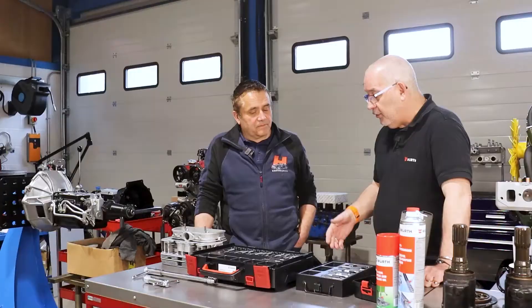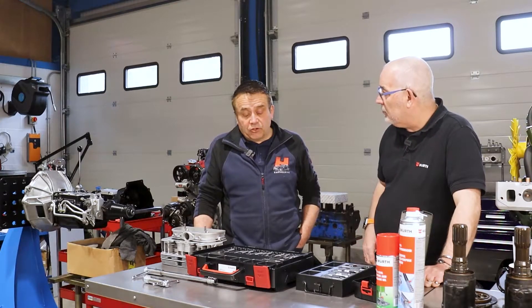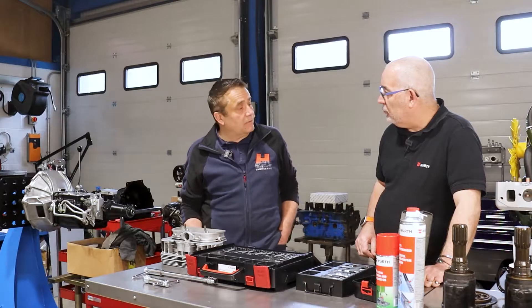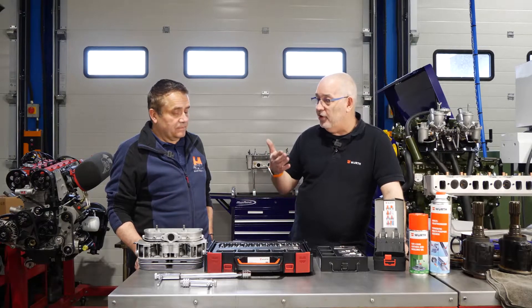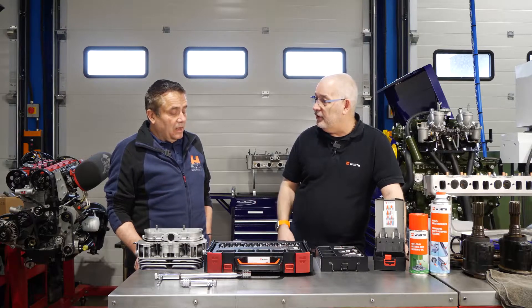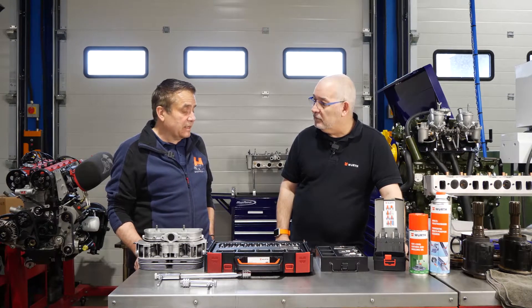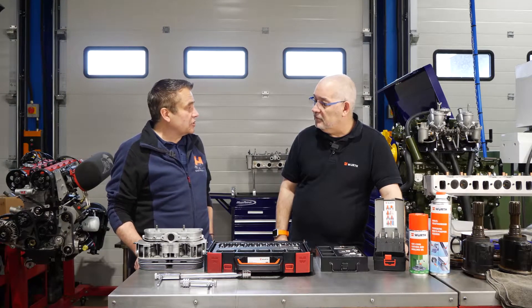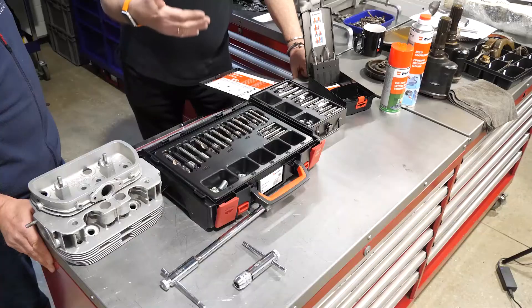Tony has been using TimeCert for a good 20 to 25 years. What took him to TimeCert over other options was the quality of the materials, how well they're made, and the much nicer job and finish it produces.